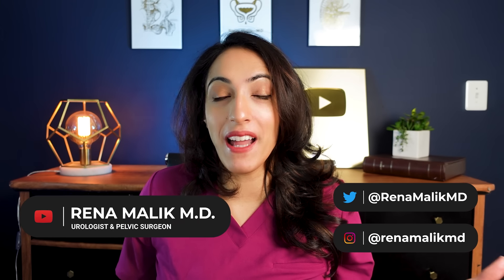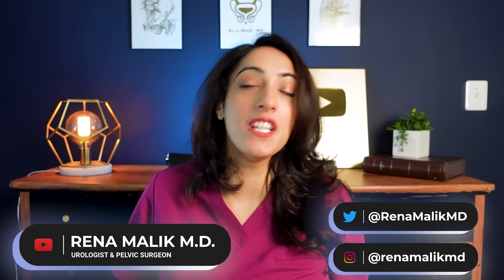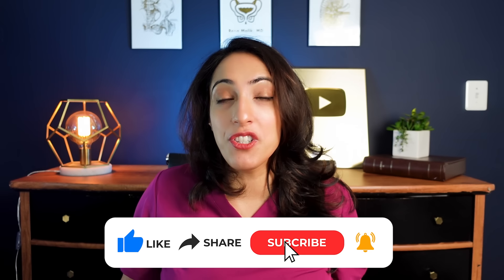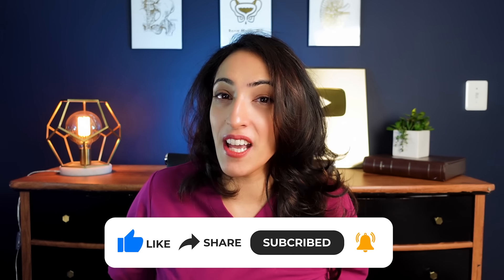Did you know that the clitoris is literally exactly like the penis in men? I'm Dr. Reena Malik, urologist and pelvic surgeon, and today we're going to be talking about five things I bet you didn't know about female genitalia. If you're new here, I make urologic and sexual health content each and every week, so make sure if you like what you see, you subscribe and share this channel with your friends.